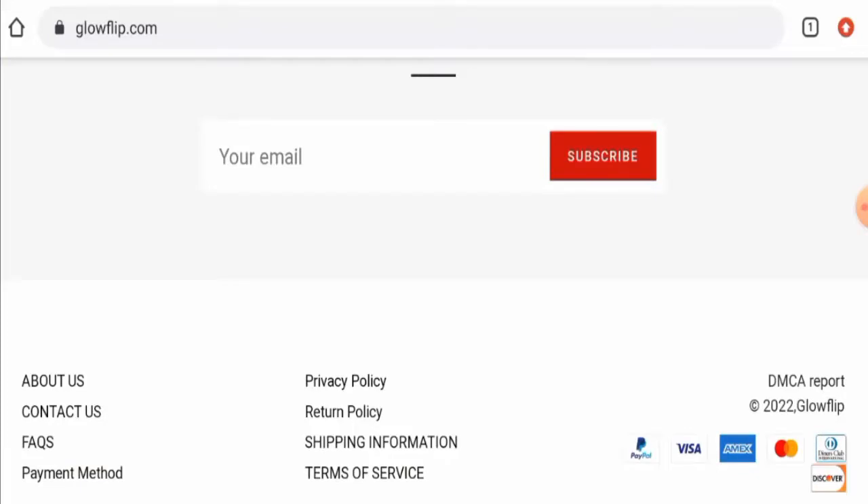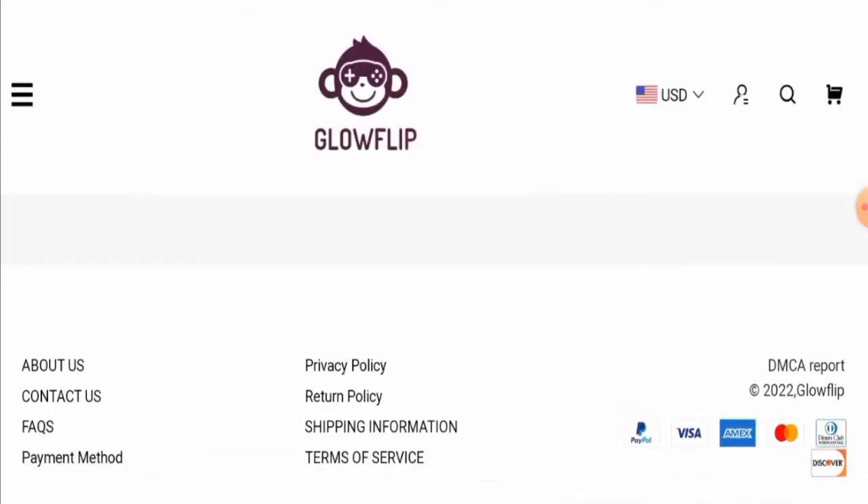For return or refund issues, check our description area — you will find a link through which you can resolve your money issues. Regarding Glow Flip reviews, this website has not received any customer feedback yet. The trust score of the site is 2%, the trust ranking is 28.4%, and the content is totally plagiarized.